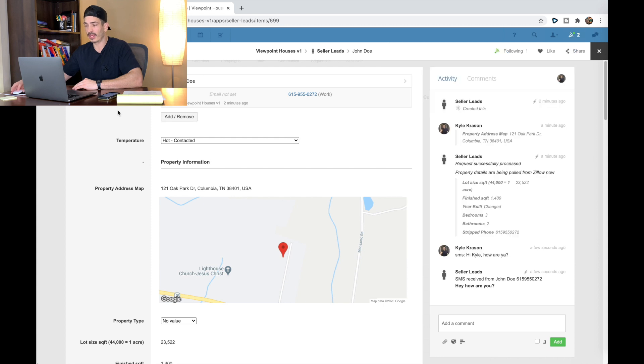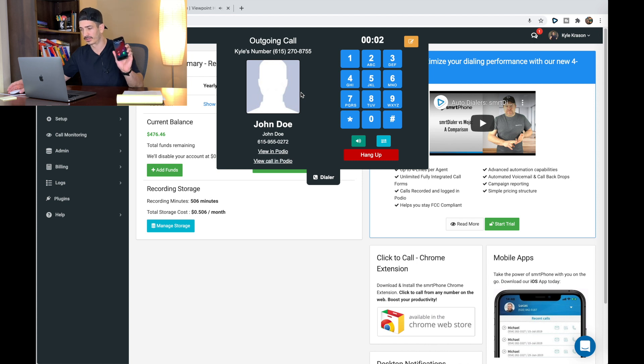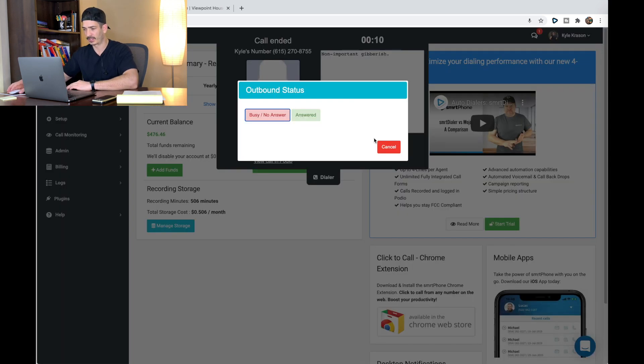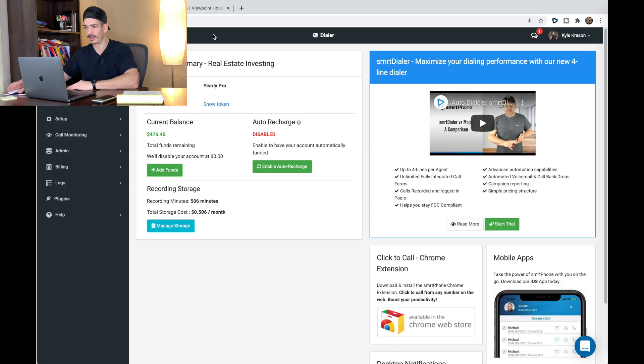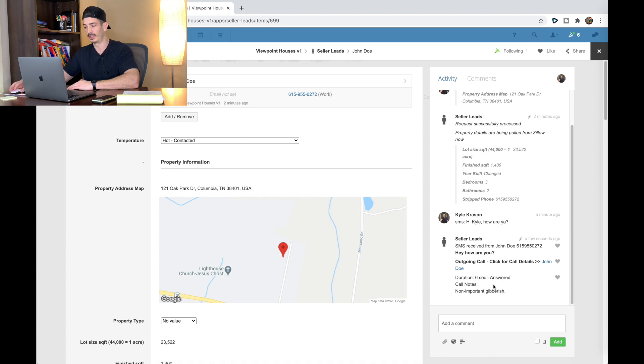You do everything inside of Podio. Say I were to call this number — it automatically logs to Podio. You're talking to the seller, you hang up, you finalize the call with some notes. The call is marked as answered, and when you go back into your lead you'll see there's an outgoing call to John Doe with call duration and the call notes right there. If you want the recording, you can click on a link and it'll take you to a recording of the phone call. You can see all the texts, all the calls happening in the sidebar.